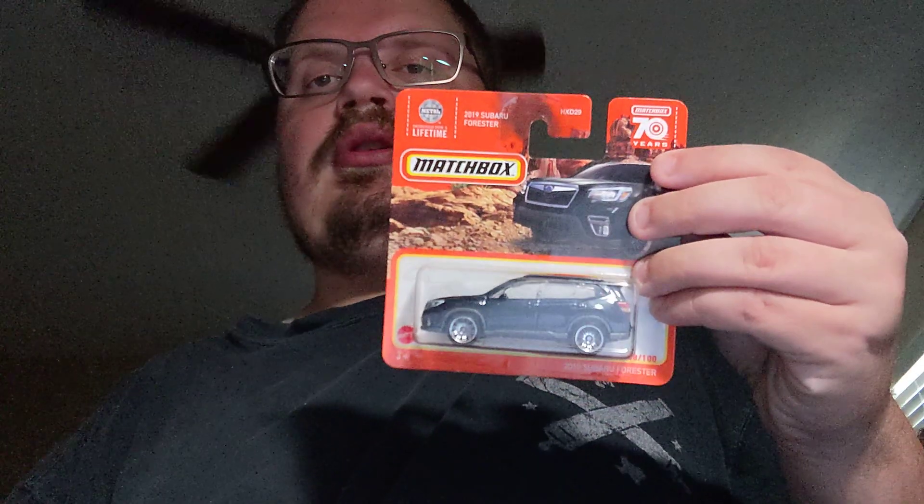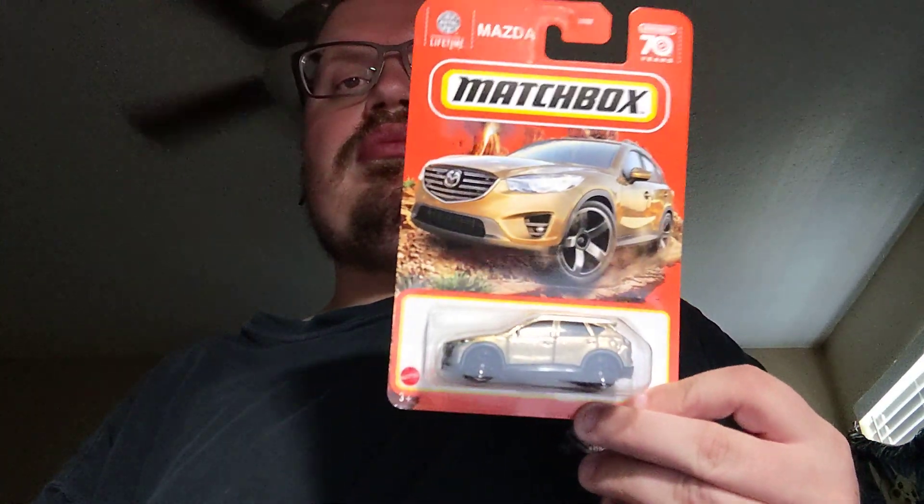Now let's look at some cars I found this week, starting with the 2019 Subaru Forester — nice little casting. Next up is the Mazda CX-5, that's a pretty nice little SUV. That's it for regular Matchbox.